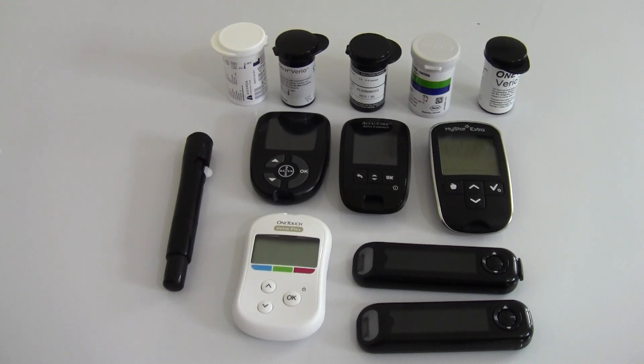Hi everyone. I thought I'd make a video today to answer one of the biggest questions that I hear asked about blood glucose meters. And that question is: I've tested on two meters, I've got different results — which one's correct?